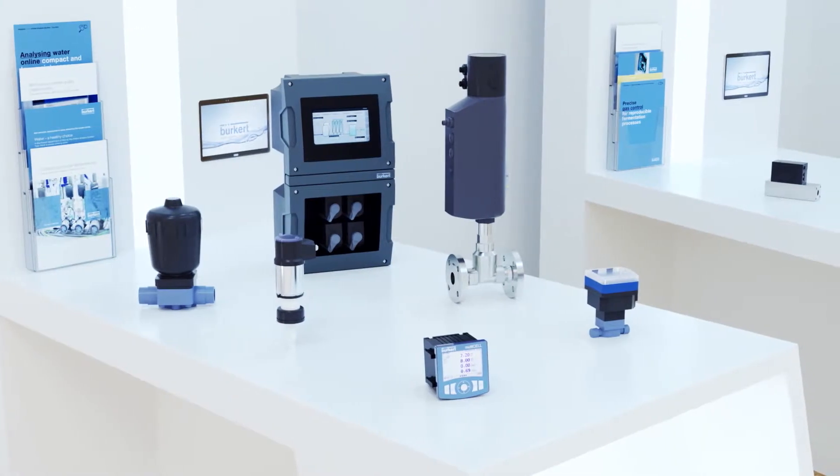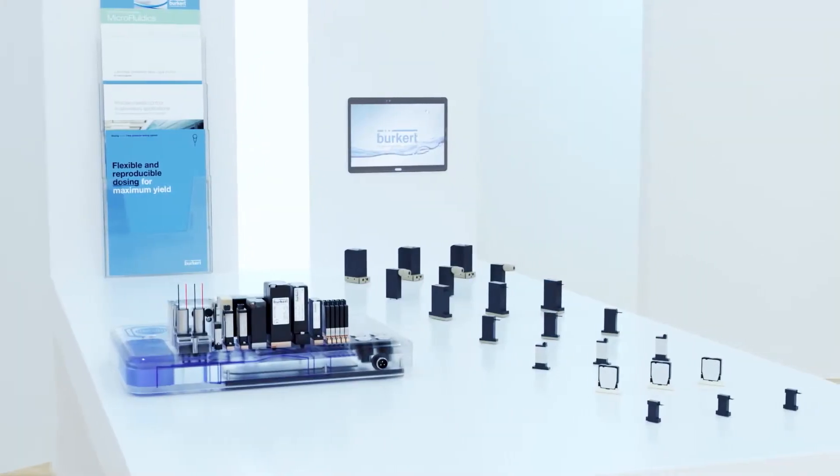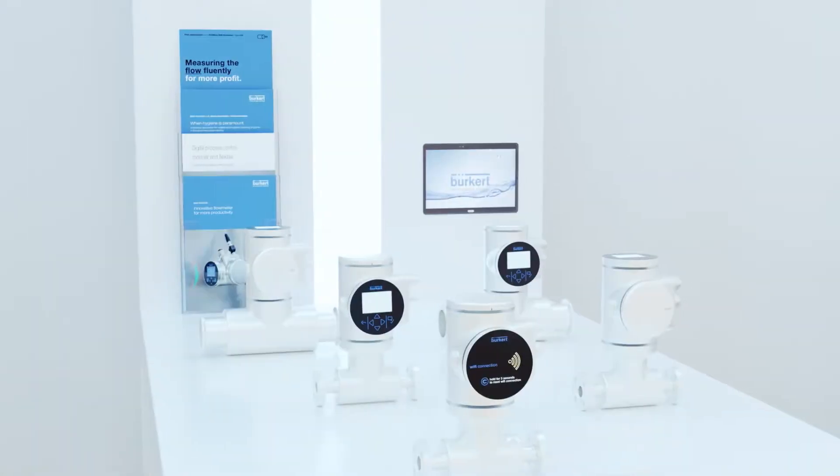If you are unable to visit us in person, visit our virtual exhibition stand instead, where you can walk through our product segments and services just like at a real trade show.